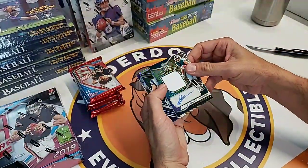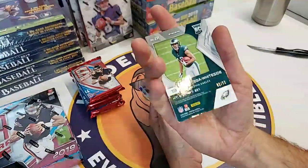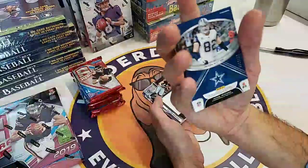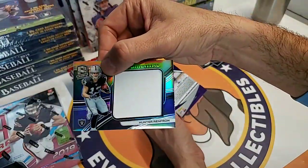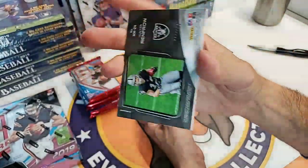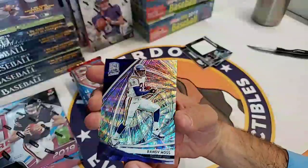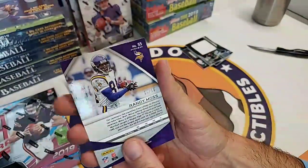That's Jay Arcega-Whiteside, Eagles rookie wide receiver, numbered to 99. Jason Witten patch numbered to 199. Hunter Renfrow rookie patch - former Clemson standout, starting slot receiver for the Raiders - numbered to 199. And a Randy Moss Spectra, 7 of 10.